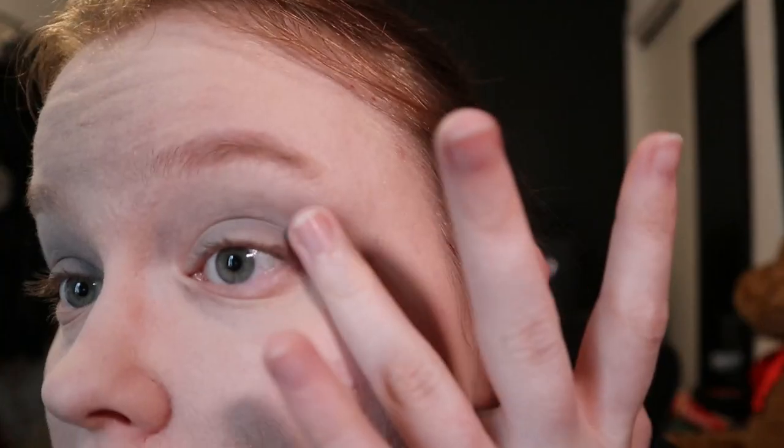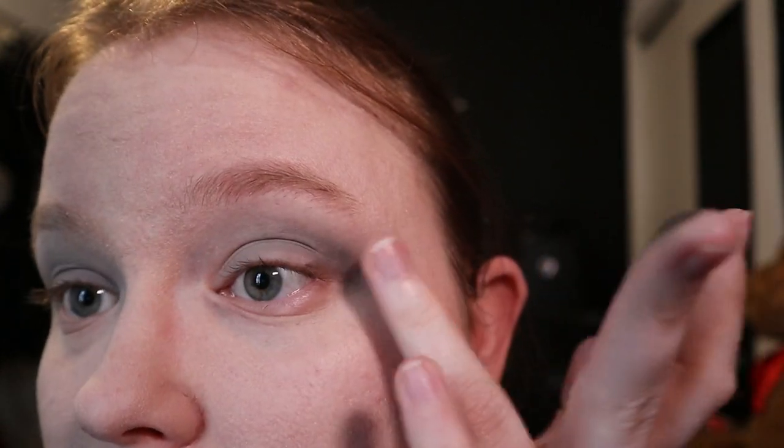I'm going in with a slightly darker gray on the outer corners because there has to be some definition. It's a lot more harsh on camera but in person it's not that harsh. She also has some eyeshadow on the lower lash line. I've been doing my makeup with my fingers lately — I just feel like I get a lot better control over the product than with a brush. And there we have it on the lower lash line.